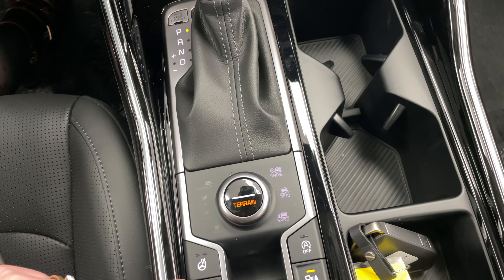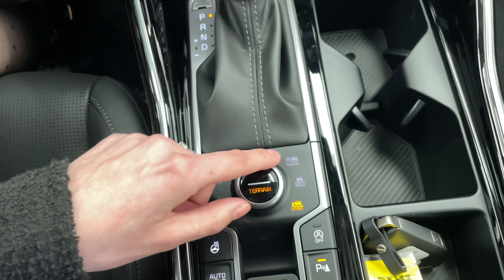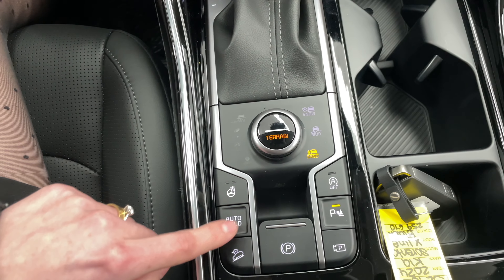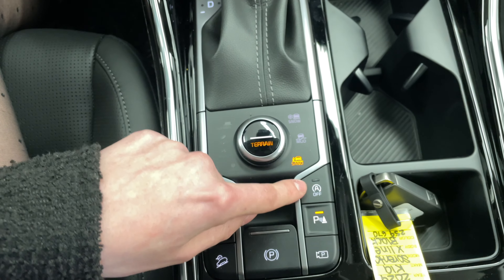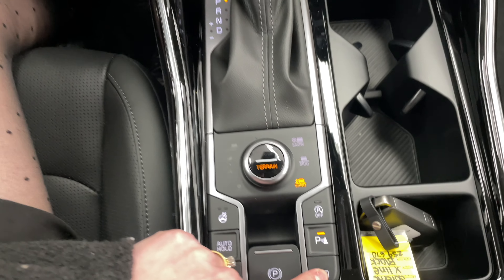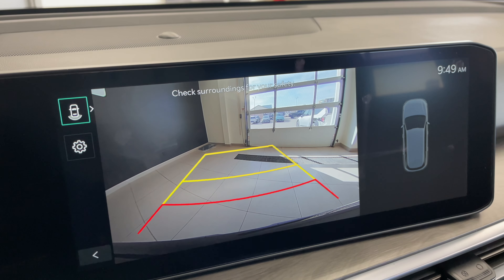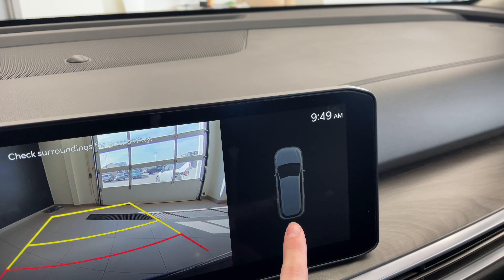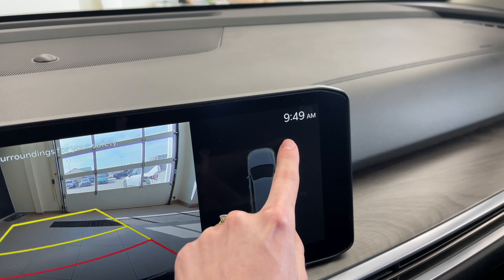For terrain modes we have snow, mud, and sand — if the vehicle is in any of these and detects wheel spin, it'll kick in and give you more power depending on the situation. There are two levels of heat for your heated steering wheel. We also have auto hold, parking sensors, idle stop and go, and your electronic parking brake in the rear. For the rear view camera you have dynamic guidelines that shift as you turn the wheel in reverse, and the parking sensors will give you an alert on screen based on where the sensor detects something.